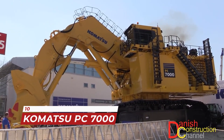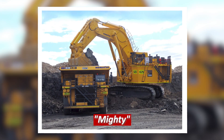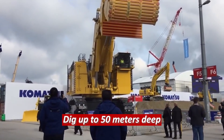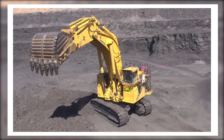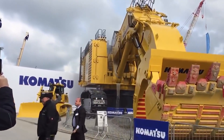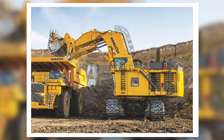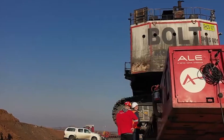Last but not least, in the tenth spot we have the Komatsu PC 7000, otherwise known as the Mighty of excavators. This excavator weighs in at 870 tons and can dig up to 50 meters deep. It's a powerful machine designed for large-scale mining operations. The Komatsu PC 7000 is known for its efficiency and reliability, equipped with the latest technology to ensure the job is done in the most efficient and accurate manner possible.